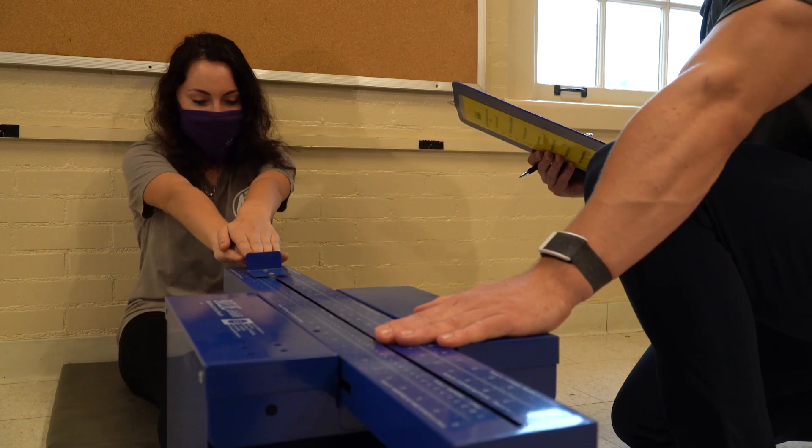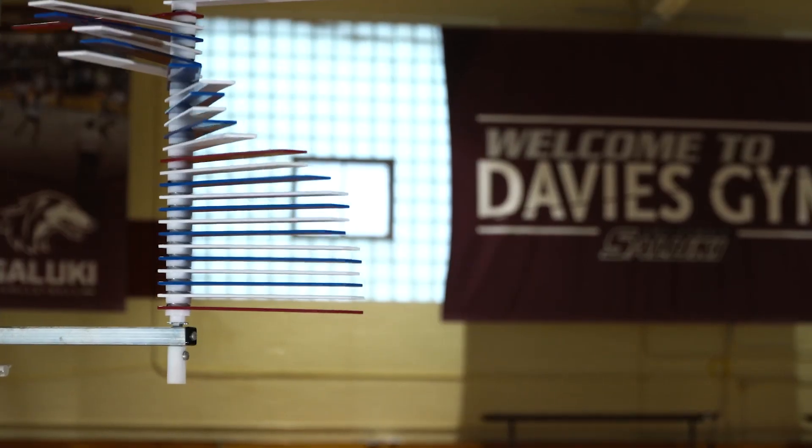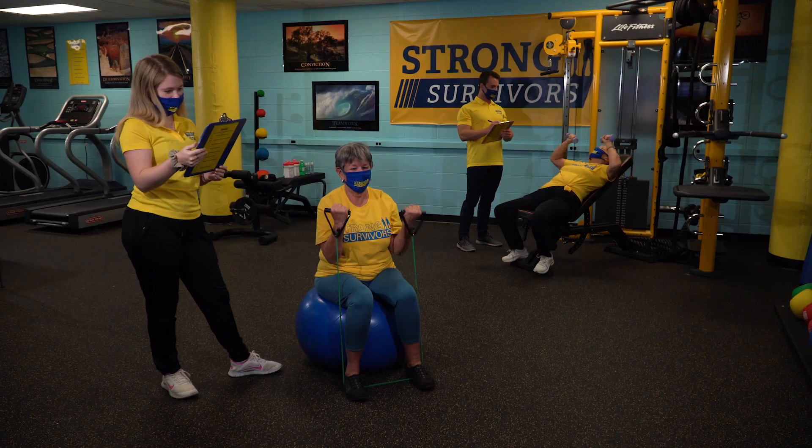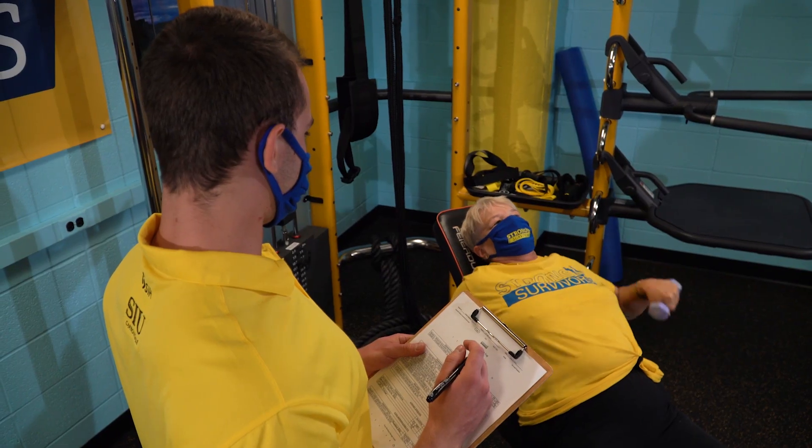One of the great aspects of the program is the unique hands-on opportunities that will help us get jobs or get into graduate school. Exercise science can launch into many different careers. Strong Survivors students and staff members use exercise as a therapeutic tool to help cancer survivors and their caregivers get through the treatment and recovery process.